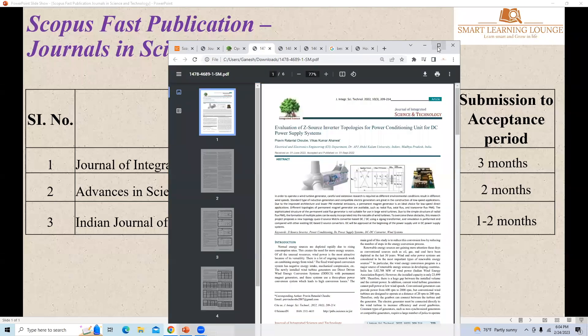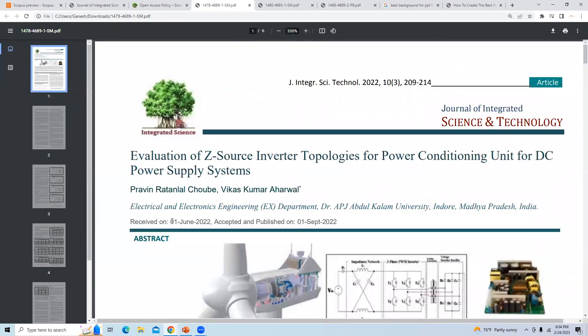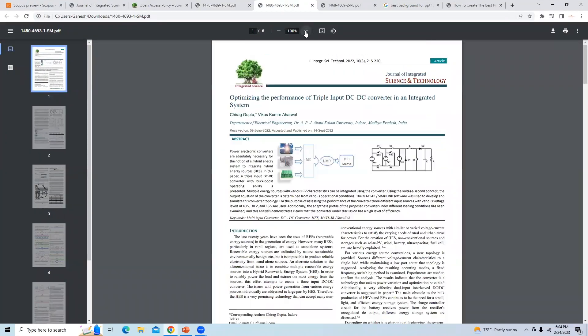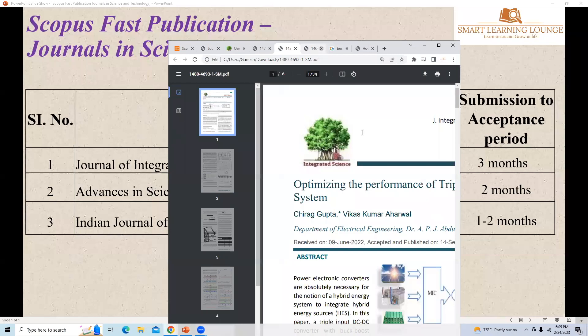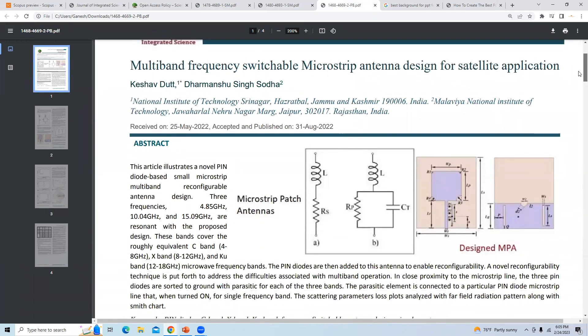Now let us check the articles published in this journal. The first article was received on 1st June and accepted on 1st September 2022 — within three months. The second article was received on 9th June 2022 and published on 14th September 2022 — less than three months. The third paper was received on 25th May 2022 and published on 31st August 2022 — approximately three months. So all three articles were published in three months or less.